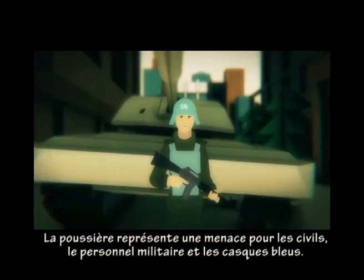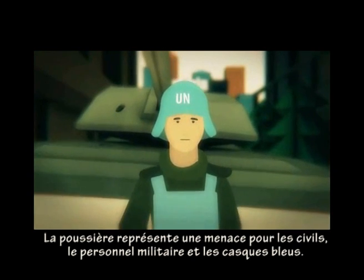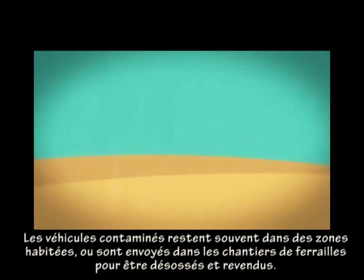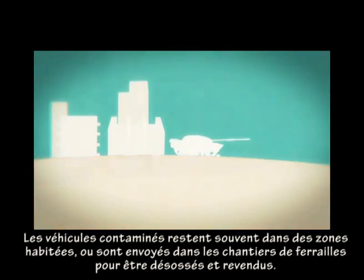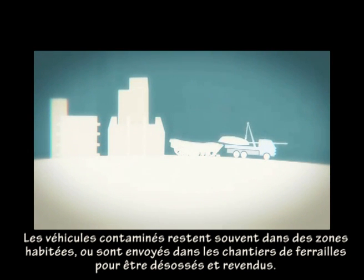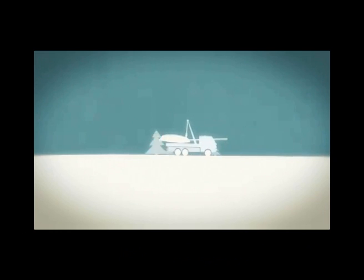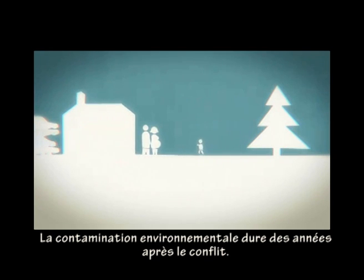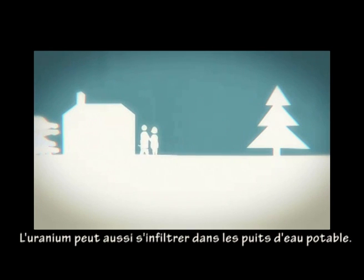The dust poses a threat to civilians, military personnel, and peacekeepers. Contaminated vehicles often remain in populated areas, or are removed to scrapyards where they are broken up and sold. Environmental contamination lasts for years after the conflict, and uranium from weapons can also find its way into drinking water wells.